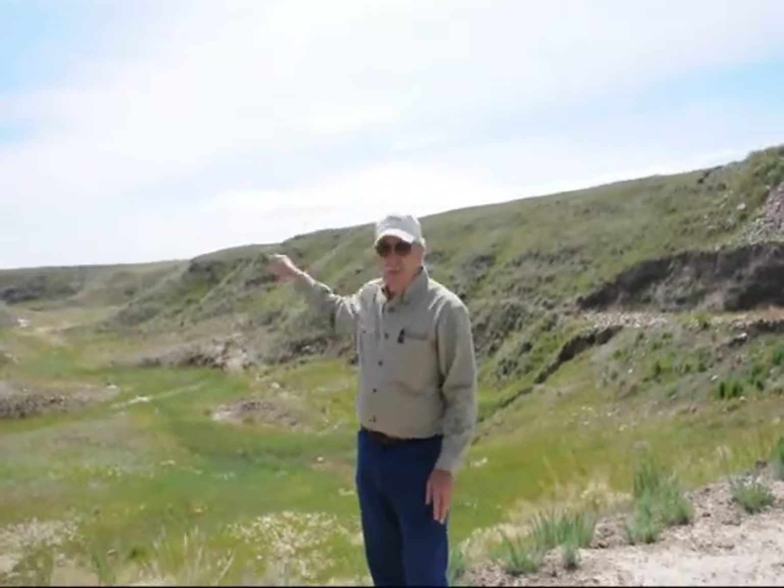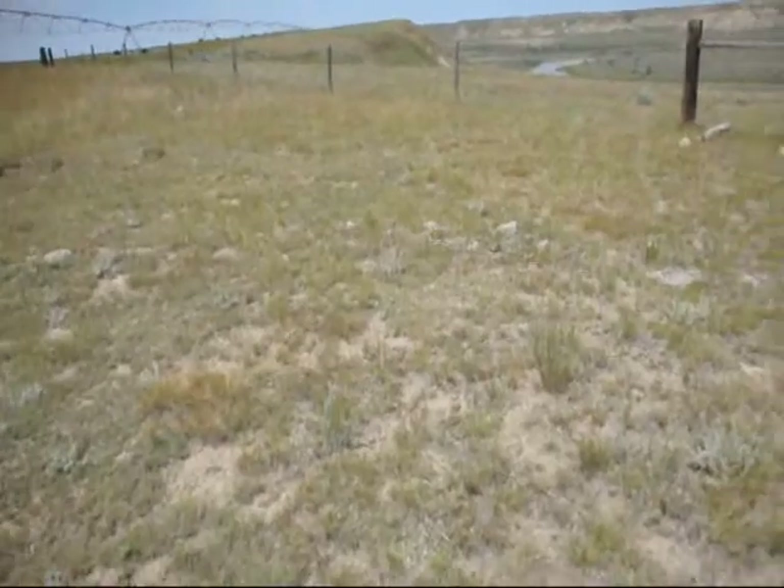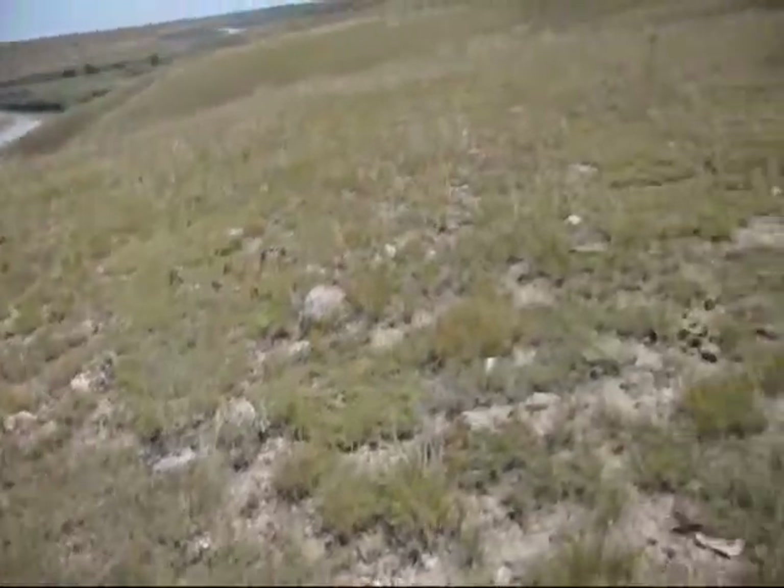Downstream from here, about a half to three quarters of a mile, we found the head of a triceratops. We removed one of the biggest main horns off the skull and left the rest of the body intact, and it's still down there.